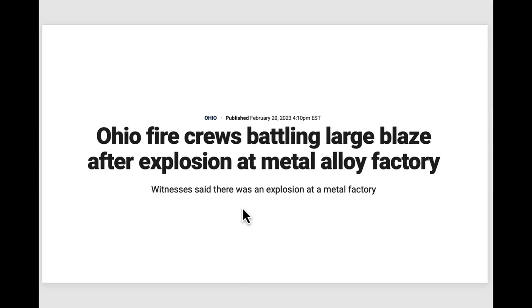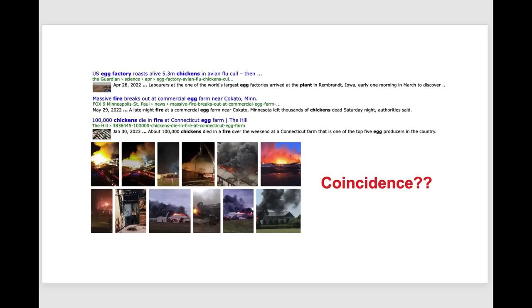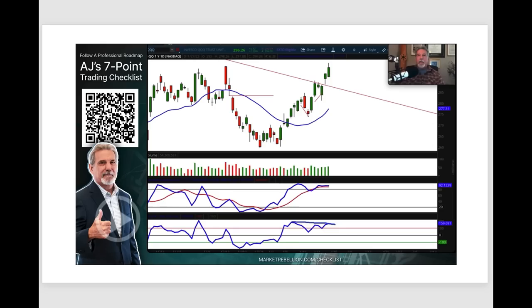Whether or not this turns out to be a problem for the agricultural industry, we'll have to find out. Stay abreast of these stories. Look at what happened with the Ohio fires — this was at a metal alloy factory, right on the heels of the Ohio derailment. And look at what's happening with chicken and poultry plants — an unusual number of fires popping up. Some say it's normal with feed stock, but I find a very unusual pattern here. As with charts, I connect the dots, weigh the evidence, and this seems very suspicious and could affect the general market.